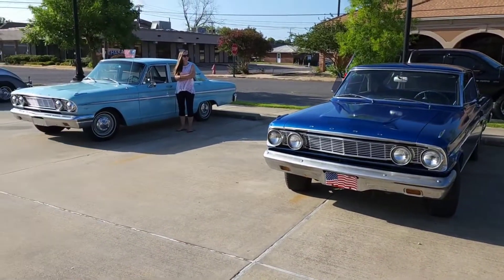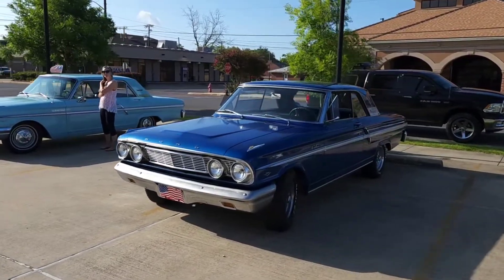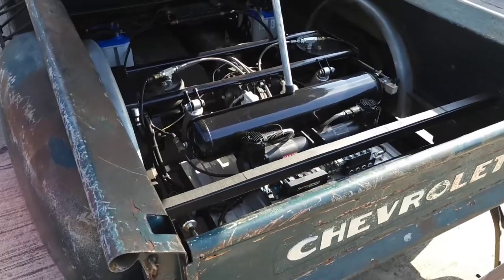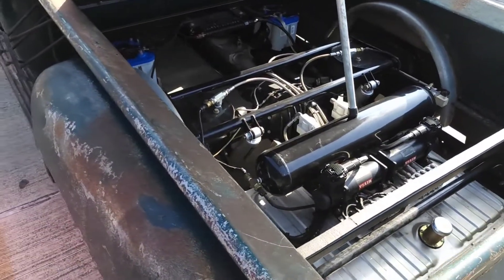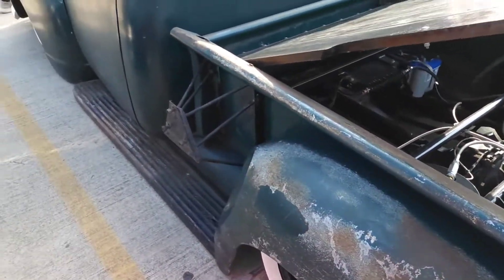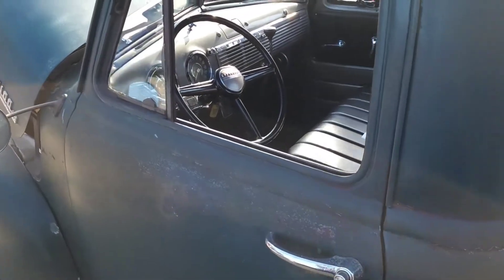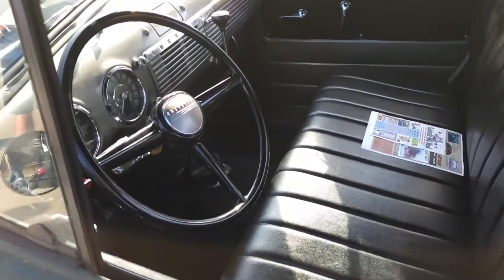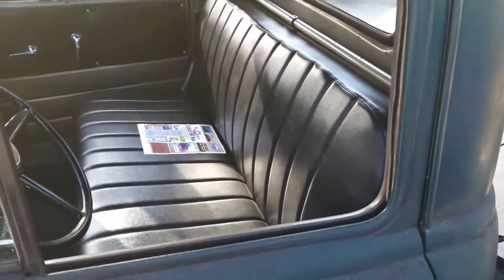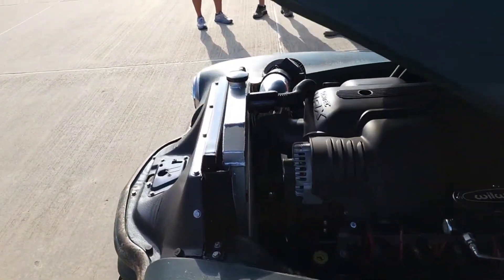I don't know exactly what these Fords are but they're nice. Full air ride suspension, this thing is nice. Old rat rod style, got the Christina. Interior is clean, very clean. And then you come up to the front — he's got a 6.0.